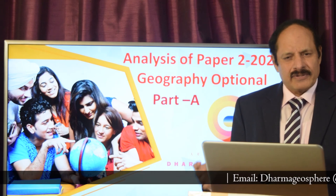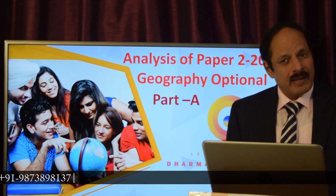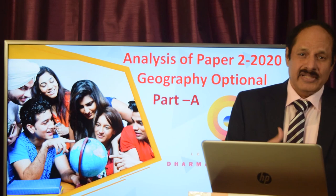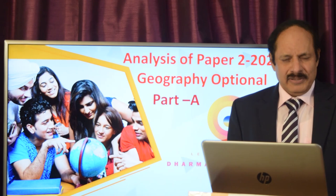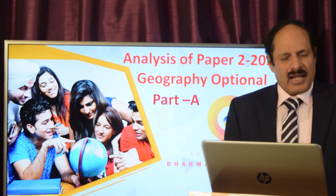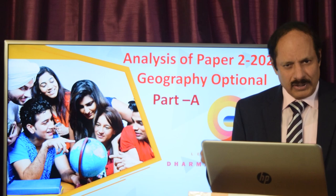Hello guys, welcome back to Dharma Geosphere. After completing the analysis of paper one, I'll now move on to paper two, which is the most important part of your main examination — this is what determines your rank. A lot of people take paper two lightly, thinking it's all about general studies, but it's a very important and specific geography paper. Today I'll be discussing part A, which includes map plotting and writing about important places.